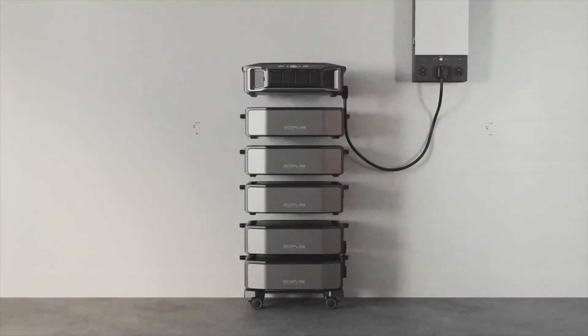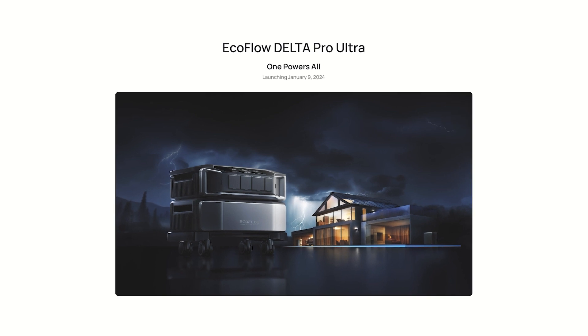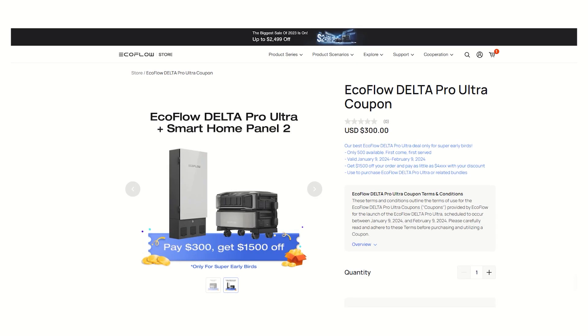EcoFlow emailed me and gave me a sneak peek at the newest EcoFlow Delta Pro Ultra, which may be the power station to rule them all. They even gave me a special link to save $1500 which I'm definitely going to share with you.